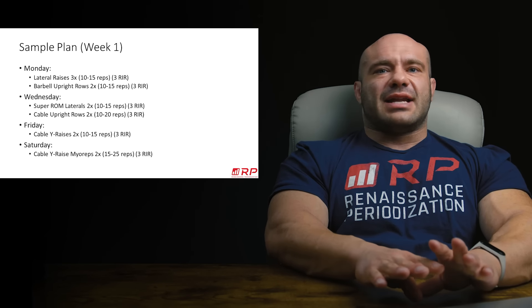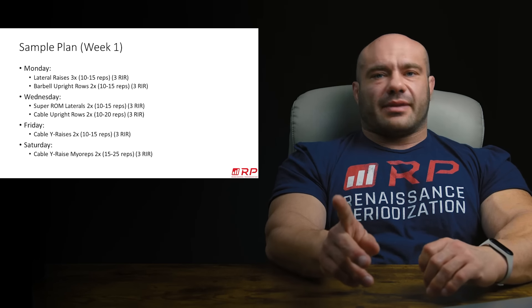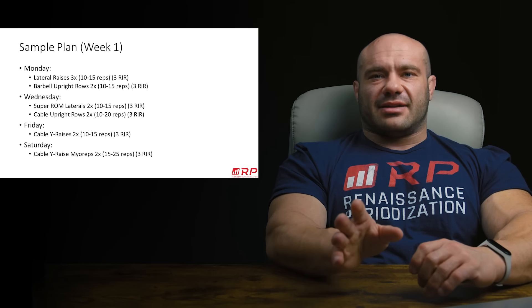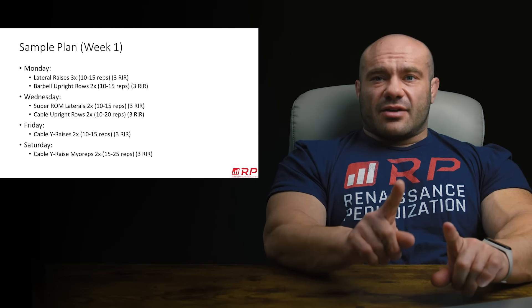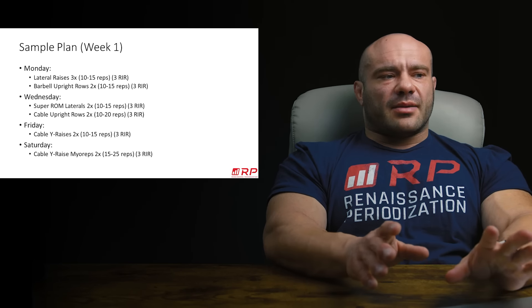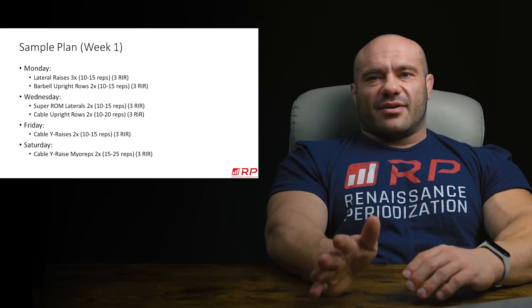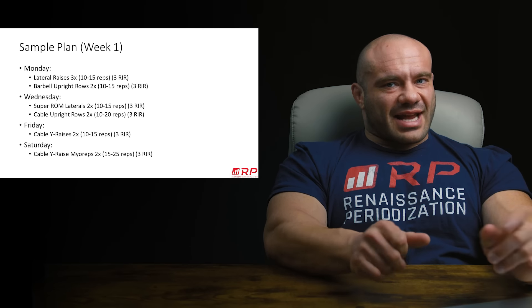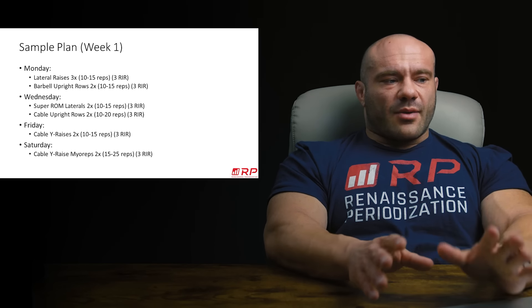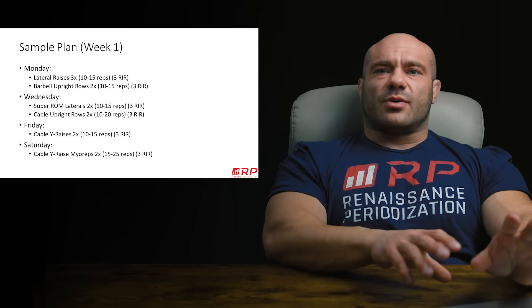Sample plan. And again, huge caveat — this is just a sample. I'm not saying this is the plan you have to do; this is not the be-all-end-all of plans. There are many ways to skin a cat. Just an idea of what to do. But if you've been looking for a side specialization routine and you're done with all the theory, and you just want to know what to do — here's an idea to try. Feel free to modify this as you like.